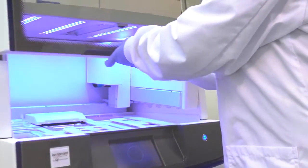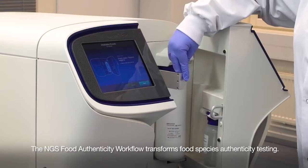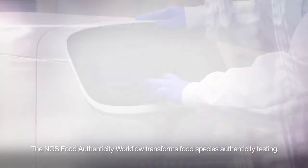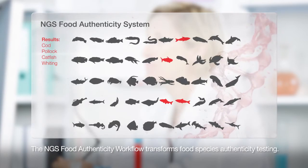The new Thermo Scientific NGS food authenticity workflow is the first complete system of its kind and is transforming species authenticity testing. By simultaneously comparing the DNA from multiple samples to a database of many thousands, species substitution is much more likely to be detected.